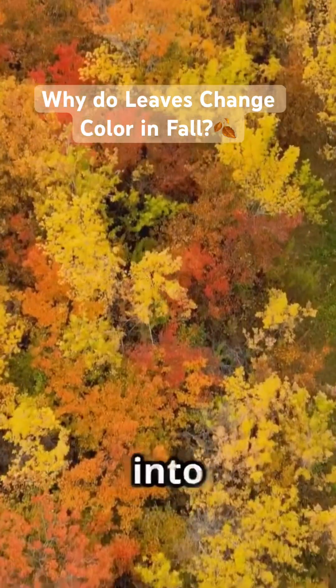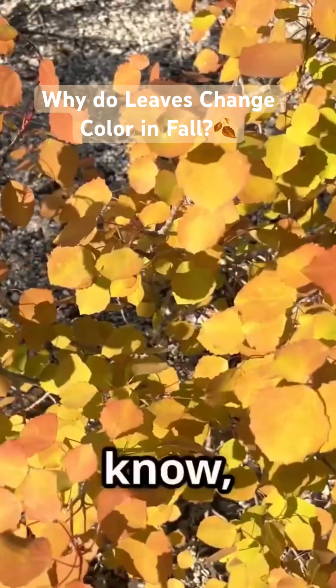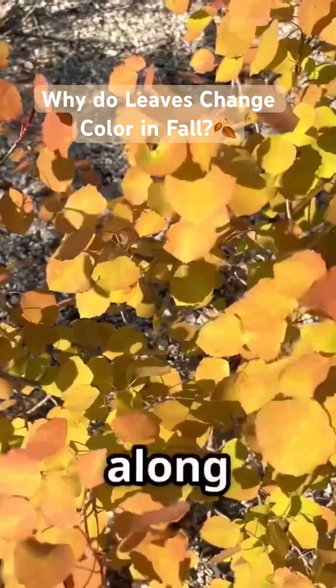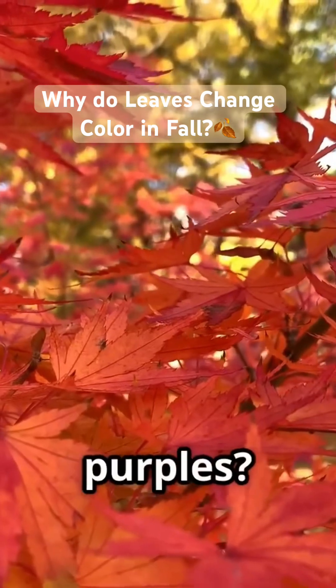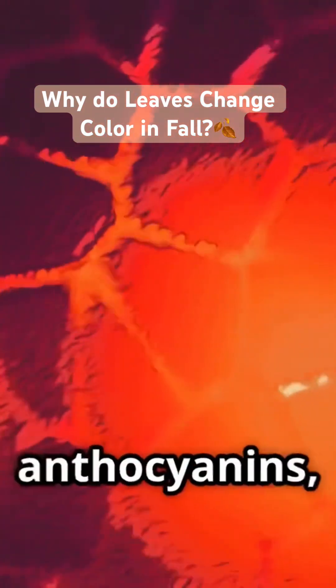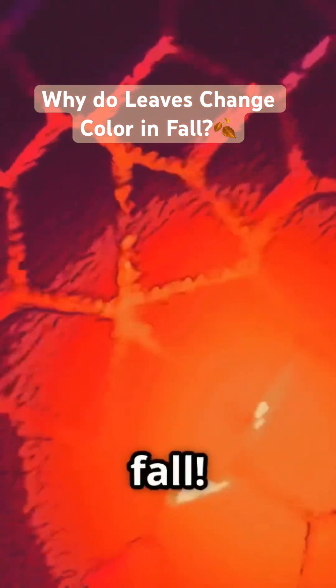And that's when the hidden pigments step into the spotlight. Yellows and oranges were there all along, just masked by the green. And those fiery reds and purples? They're special pigments called anthocyanins, made just for fall.